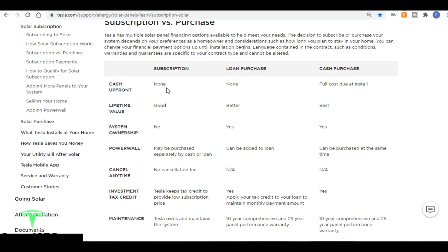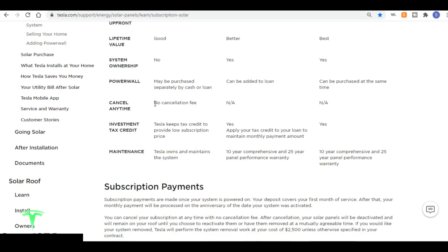Upfront, the subscription doesn't require any money at all, and a loan purchase also requires no upfront cash. If you pay cash like I did, you pay the full cost at installation. Lifetime value is good for subscription, better for a loan purchase, and best if you pay cash. You do not own the system with a solar subscription but you do own it with the loan or cash option. You can add a Powerwall via loan or cash, but you can't subscribe to Powerwall. There's no cancellation fee with solar subscription, but you don't get to keep the tax credit — Tesla keeps that to provide the low subscription price.